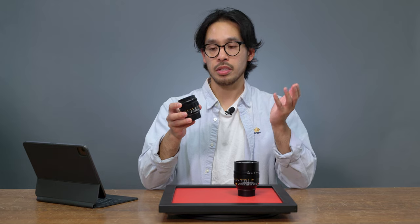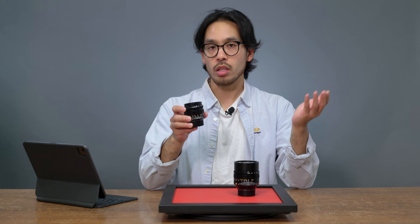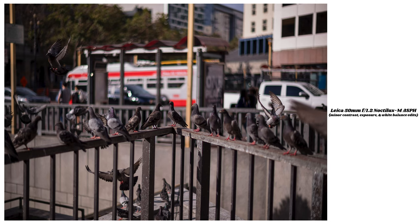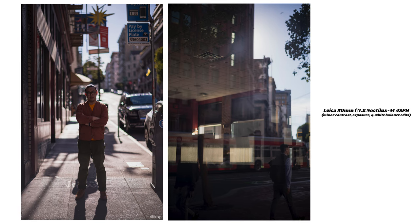As of 2021, Leica has reissued the 51.2 Noctilux, bringing this legendary lens back to life, and it's been part of the current Leica lens profile. The reissue maintains the original optical design of the original 1966 version, just with updated coatings and materials. This lens has been optimized to perform very well on digital sensors such as the Leica M11, M11 Monochrome, and the SL2 or SL2-S.